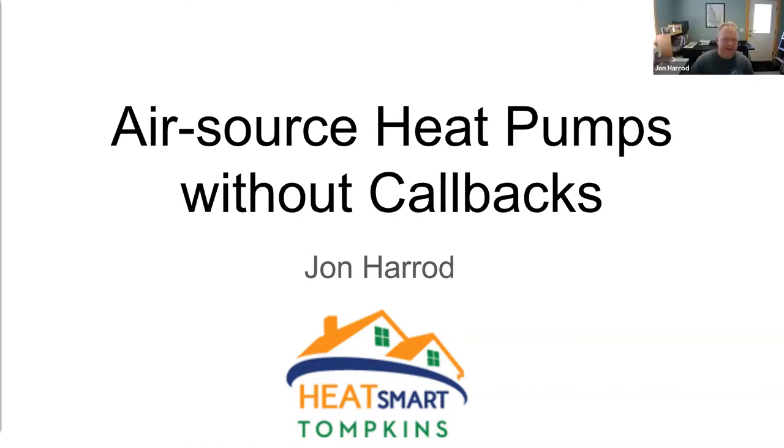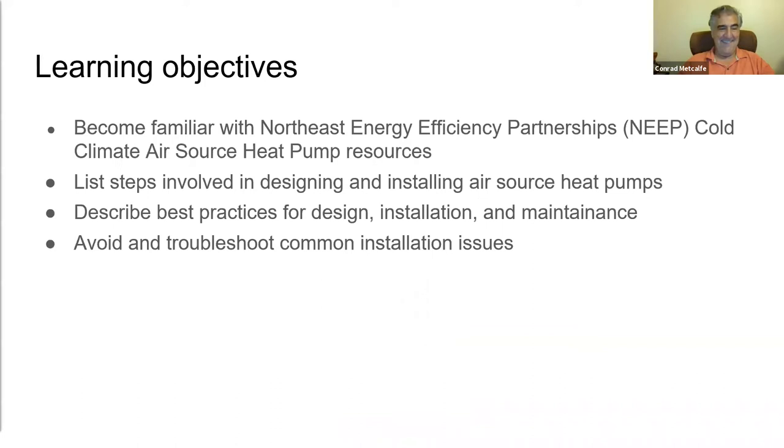Thanks, Conrad and Brian. Our objectives today are to learn how to install air source heat pumps and dramatically reduce the number of customer complaints and callbacks. We're going to become familiar with the Northeast Energy Partnerships cold climate air source heat pump resources, including their sizing and specification guide and installation guide, and the best practices contained in those. We'll also get ideas for how to avoid and troubleshoot the most common issues observed in installations.